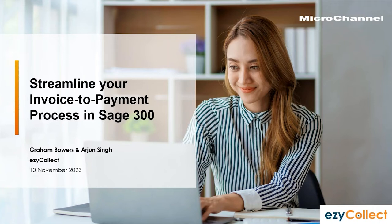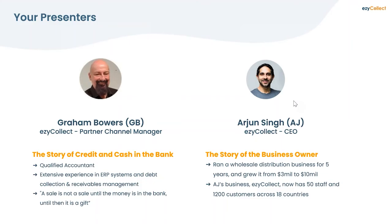Today we're going to talk about how we automate your receivables and streamline the whole invoice-to-payment process specifically for Sage 300. I look after the Partner Channel and AJ is our CEO. AJ comes from a background of owning a business and finding out how not being able to get your receivables into the bank can cause major problems. A sale is not a sale until the money's in the bank — up until that time, it's a gift.